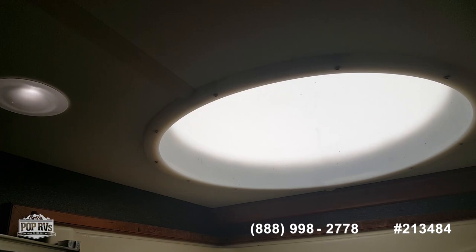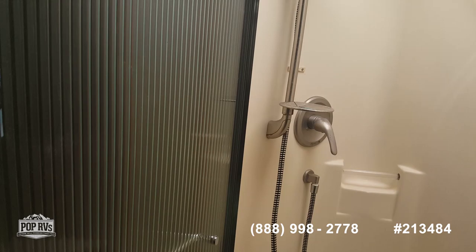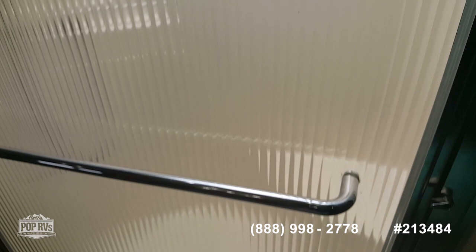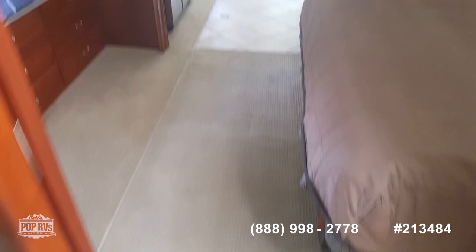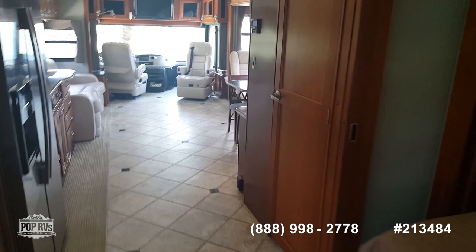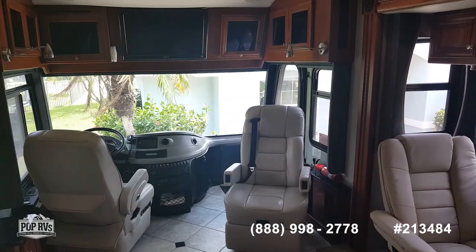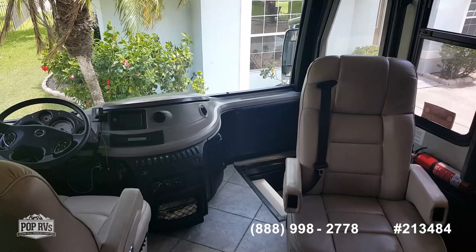Full size shower with a skylight and glass door. All the comforts of home — with wheels. This is a gorgeous 2010 Fleetwood Revolution.